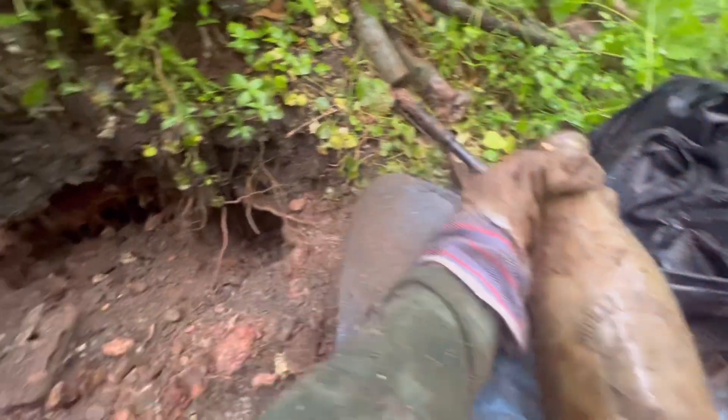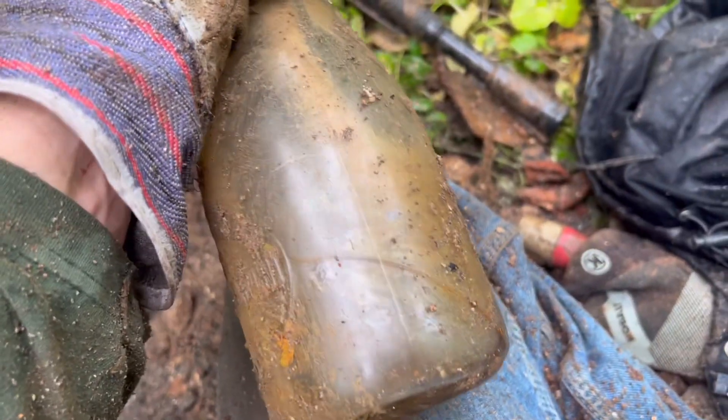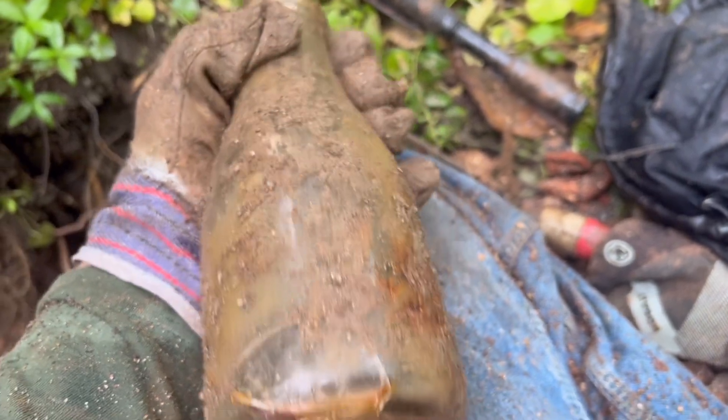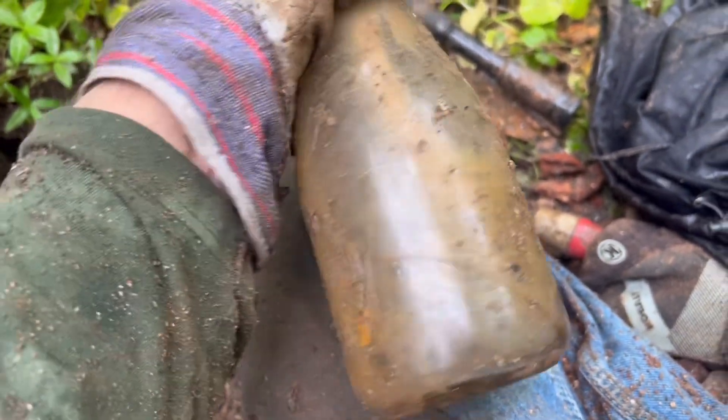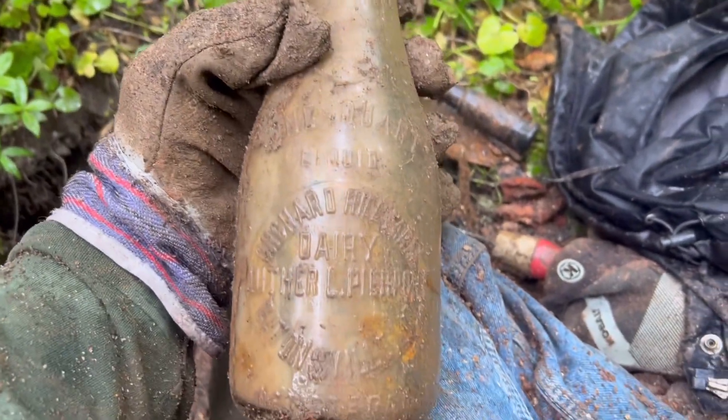I do not have this one, nor have I ever remember seeing one. Yes, let's keep going, let's see if I can get down here a little more. Unfortunately I just noticed this big giant crack in the milk bottle, but some of these rare ones are still worth a pretty penny even cracked, so I'll have to see.